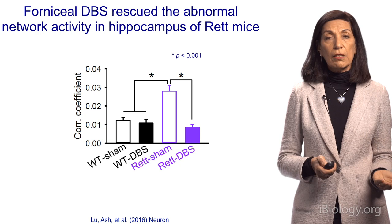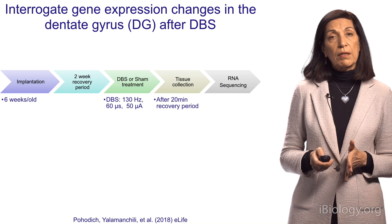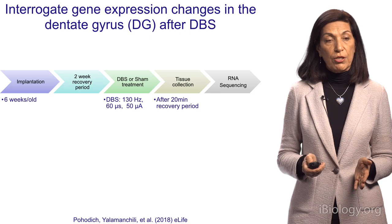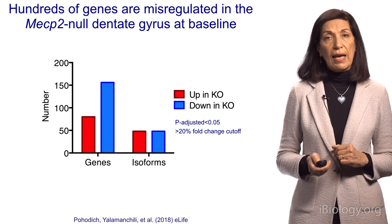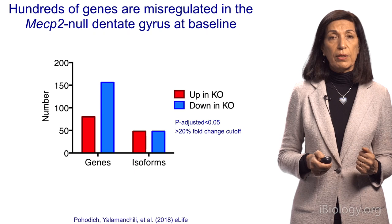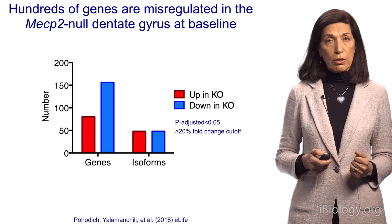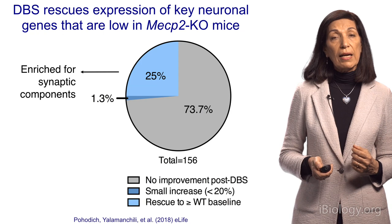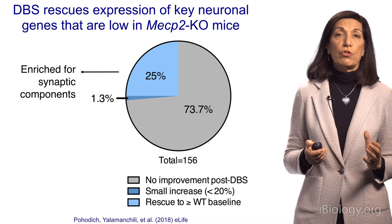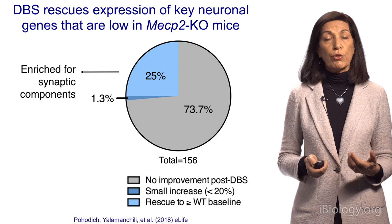What about the molecular changes? When we lose this protein, we get a lot of gene expression changes. To investigate, we performed deep brain stimulation in male animals — both healthy animals and animals that totally lack the Rett gene — and asked what DBS does to gene expression. There are many genes altered in Rett animals: some are downregulated, shown in blue, and some are upregulated, and splicing isoform variants are also altered. After deep brain stimulation, about 25% of those genes that were altered in the MeCP2-lacking mice corrected back to normal — and many of these genes are critical for neuronal function, synaptic communication, and neurogenesis.